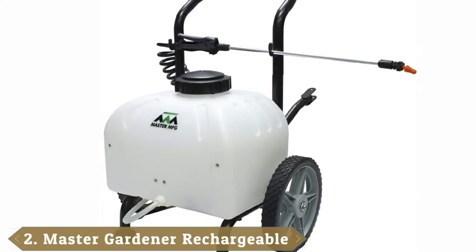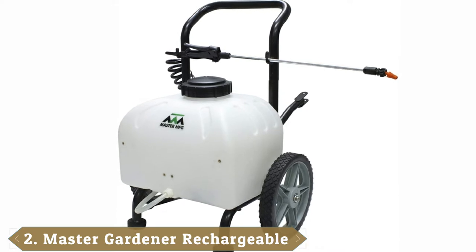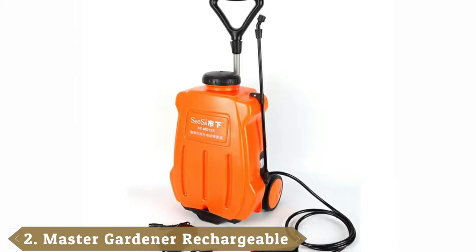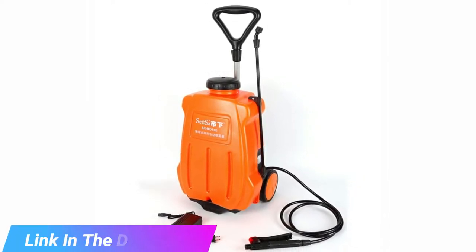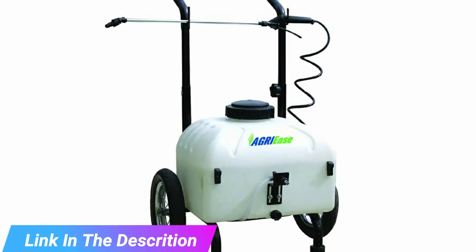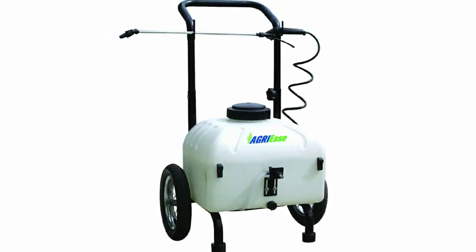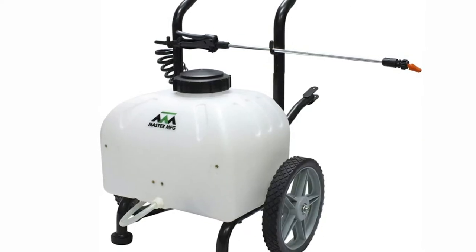Moving on to number two, the Master Gardener Rechargeable Cart Sprayer. This is one of the most versatile garden sprayers our testing team had the privilege of trying out. This cart-style sprayer can produce a mist with a width of up to 50 inches. The sprayer is very powerful and has the ability to deliver vertical sprays of 15 feet and horizontal sprays of up to 20 feet.